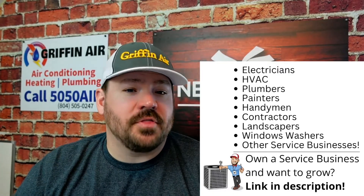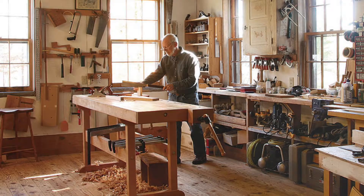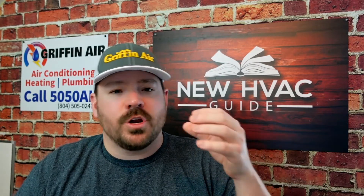Another location that you'd think is common sense is anywhere dust is created. We've seen returns added to rooms that ended up being a wood shop or some area creating sawdust, and that air filter needs to be replaced constantly. If you're laying out your ductwork and you have a basement or an area that could become a wood shop, avoid putting the return there. Put that return on the other side of that wall and pull air from that area instead.